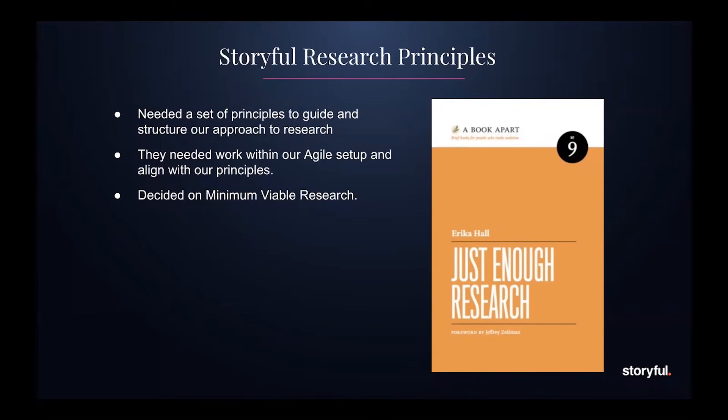At this point, people were starting to bring research into their teams and it was scaling up quite quickly. We realized we needed some principles to help guide and structure the approach. We didn't want generic principles — we wanted something that matched our agile way of working. We work in MVP, and I was reading Just Enough Research by Erica Hall, which covers the idea of minimum viable research — MVR. The whole idea is that you do just enough research to answer a well-defined research question, the same way we develop features, allowing research to be done in tandem with product development so one wouldn't slow the other.